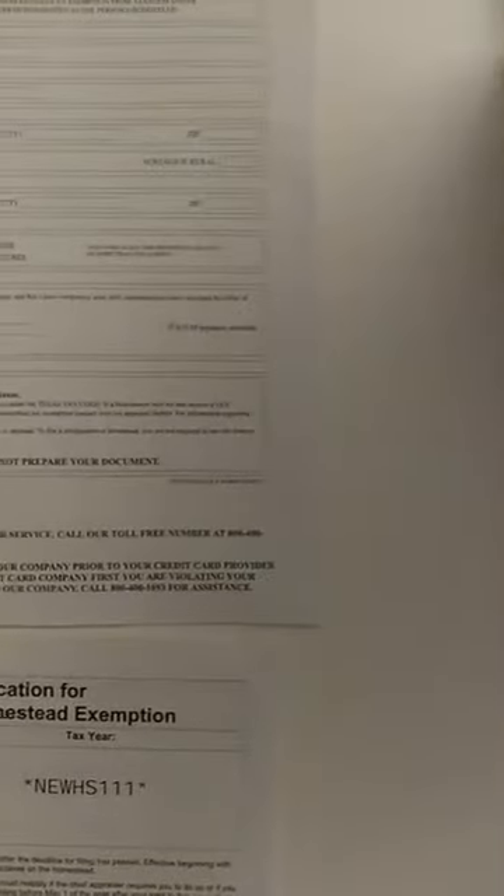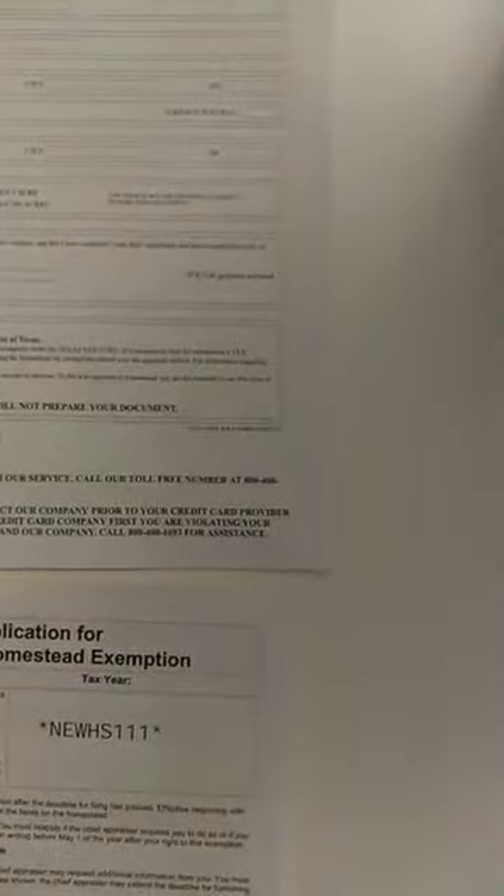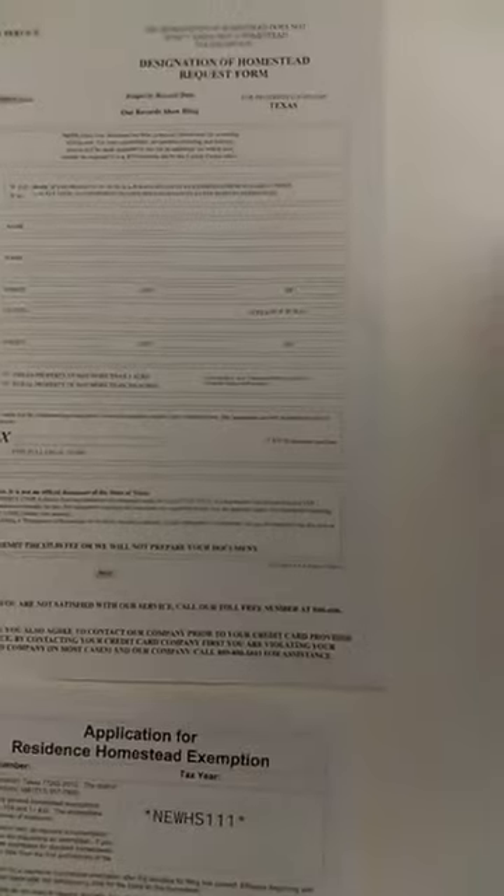This is a legit Harris County application for your homestead exemption. It's pretty self-explanatory how you fill it out and it is five pages long. This is the imposter — you see right there where it says it's 35 dollars. It's never going to be any amount to do your homestead exemption. It says 'Designation of Homestead Request Form' — it looks really like it's the real thing, but it's not.